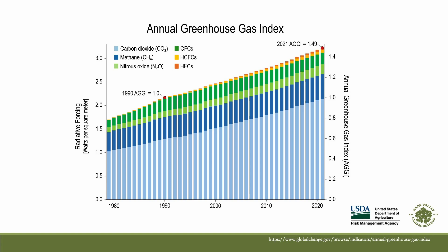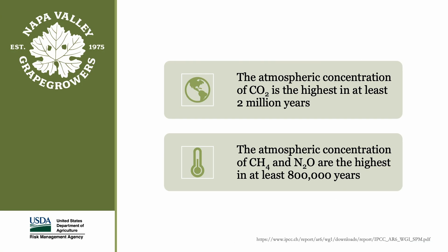CO2 is not the only greenhouse gas. This chart shows the combined warming effect of CO2, methane, nitrous oxide, and the fluorinated gases. The combined warming effect, taking into account their relative potency, has increased about 50% since 1990 — meaning in just 30 years we have added enough greenhouse gas to increase global warming by 50%. The atmospheric concentration of CO2 is the highest in at least 2 million years, and methane and nitrous oxide concentrations are the highest in at least 800,000 years.